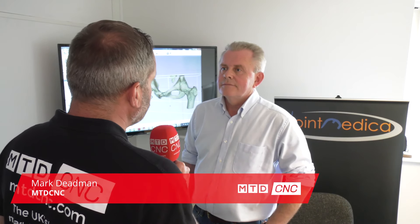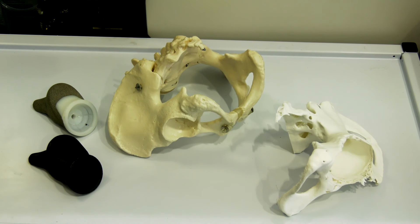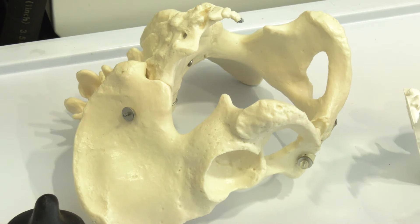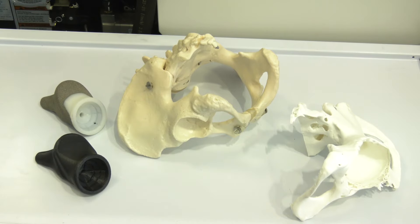Thank you very much for the invitation to join Medica. I've been in the medical device business for about 20 years now with various large companies. My roots in medical devices started really with a company called MMT that brought the Birmingham hip resurfacing to market. That company was acquired by a large orthopedic company in order to exploit that product throughout the world, and that particular product is really the only hip resurfacing product available.